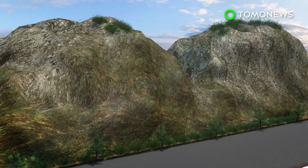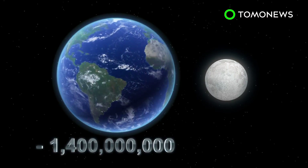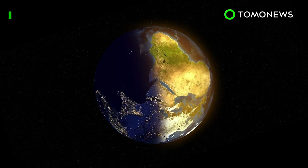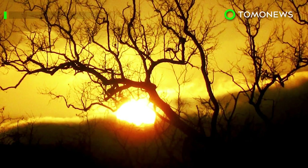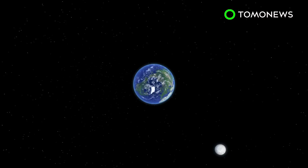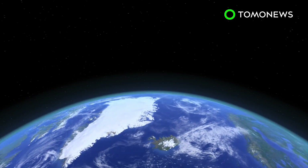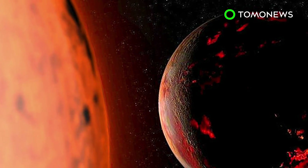Researchers using astrochronology on geological rock layers found that when the Moon was closer to Earth 1.4 billion years ago, a day was just over 18 hours. The length of a day has grown one-seventy-five thousandth of a second on average per year, and is expected to continue at this rate for the next millions or billions of years. The Moon will eventually stop moving when it reaches a stable distance from Earth. When this happens, the two will be tidally locked, rotating at the same pace, with the Moon visible from only one side of Earth. Of course, that's assuming either of them survived the Sun's destructive red giant phase.